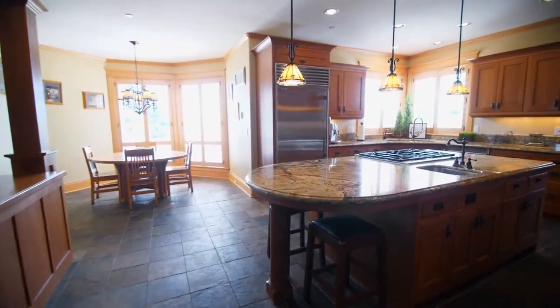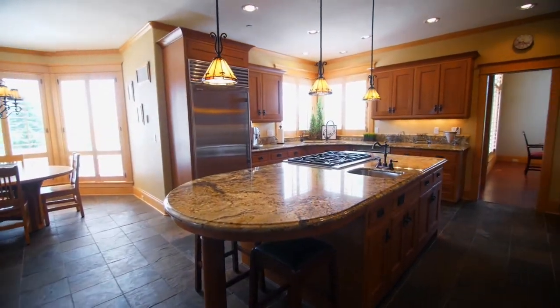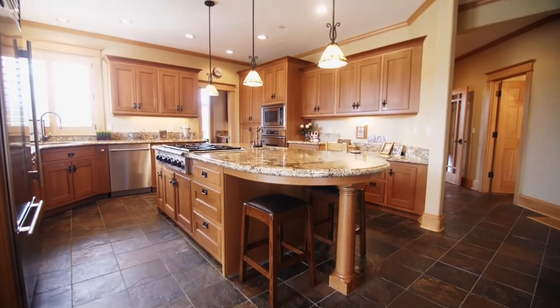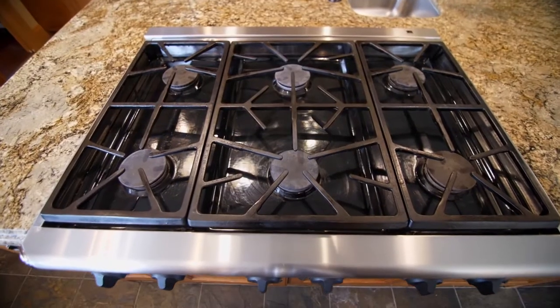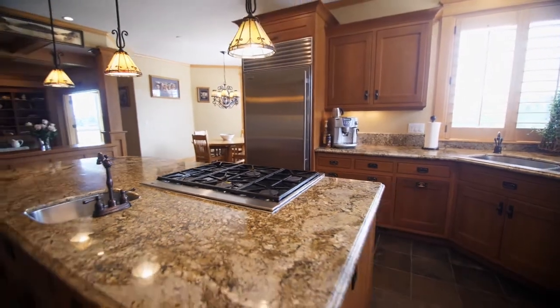The gourmet kitchen has every amenity for the chef in the family with high-end appliances, slab granite counters, Olsen Barker custom cabinets, soft-closed drawers, and natural slate floors.